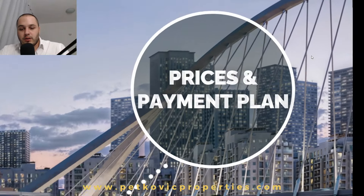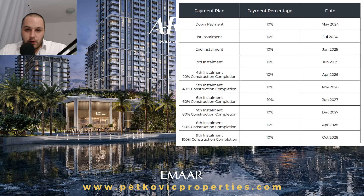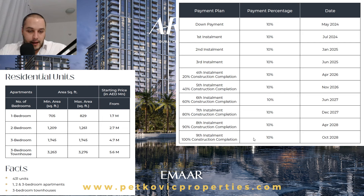For the payment plan and prices: a very simple 10-installment plan. You have only 20% payment per year. In 2024: 20% in May and July. In 2025: 10% each in January and June. In 2026: 10% each in April and November. In 2027: 10% each in June and December, with April and October being the handover date. The second half of the payment plan is tied to the completion of construction.